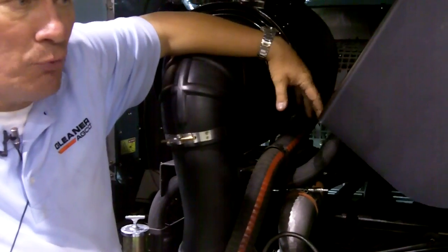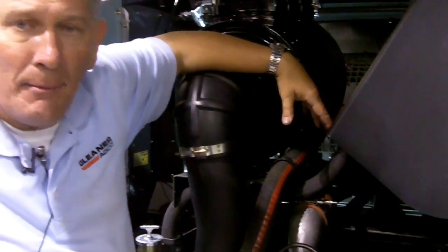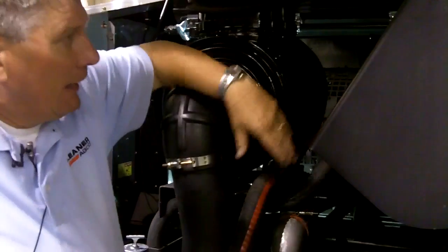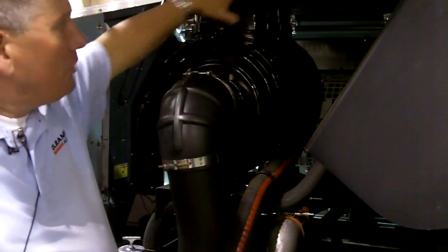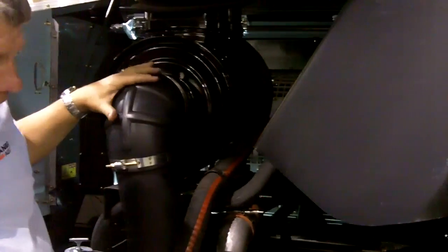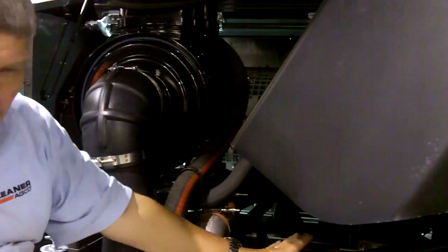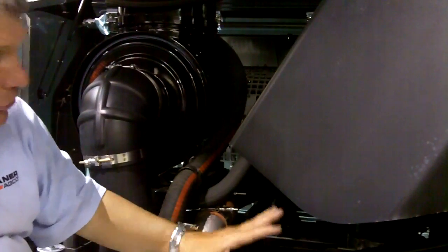The big advantage was to reduce the amount of heat, so the cooling requirements on this engine are substantially less than they were on the Tier 3 engine. You'll see a very nice compact package — the engine sits here in the engine compartment giving full access. In addition to that, you'll see that we have two mufflers on the engine with a shield around it.